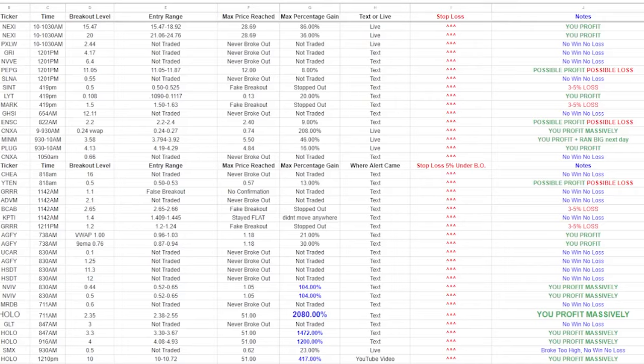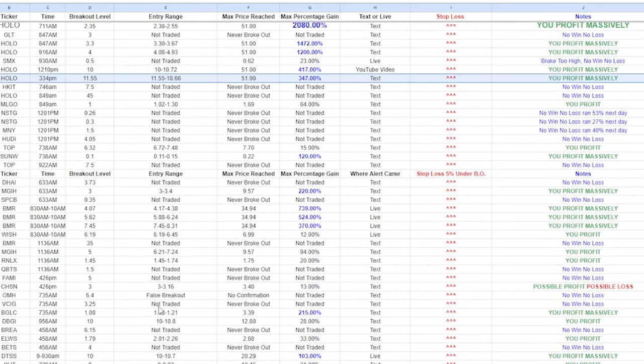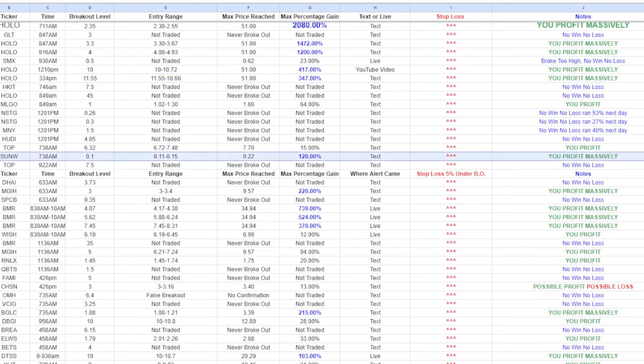By writing down your entry prices, exit prices, max prices that the stocks reached, dates and times, you can easily see patterns and mistakes. It's easy to make small adjustments when you can see the mistakes clearly. I wish I had journaled all of my trades in the first few years. My trading improved significantly after I started journaling all of my trades.